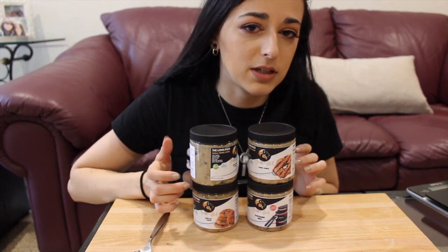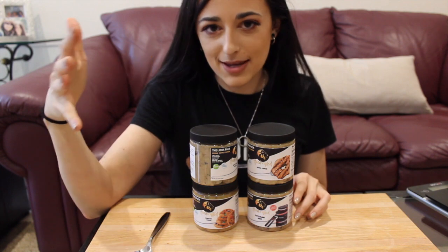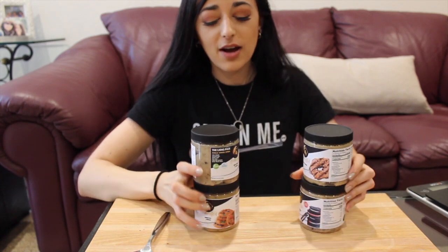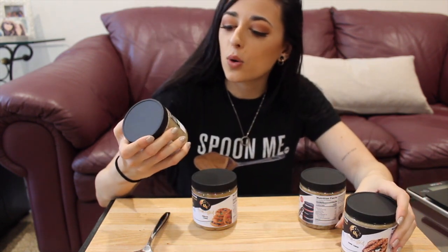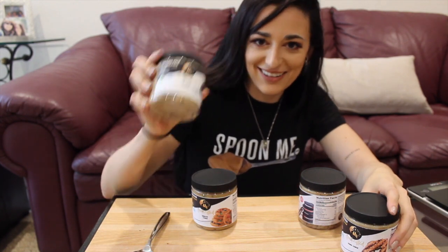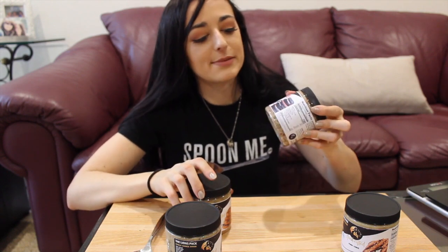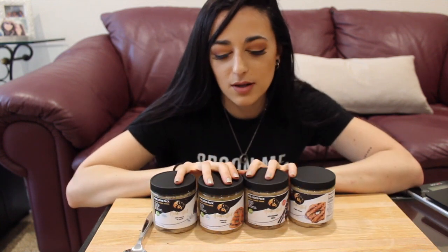If you saw my full day of eating pumpkin spice, you'll see that I had their pumpkin chocolate chip, and in the past when I did a full day of eating birthday cake, I've had their birthday cake cookie dough. The four we have today include some classics and one limited edition: the Samoa cookie, Ori Dough and Cream, Monster Cookie, and a limited edition peppermint Oreo for Christmas.